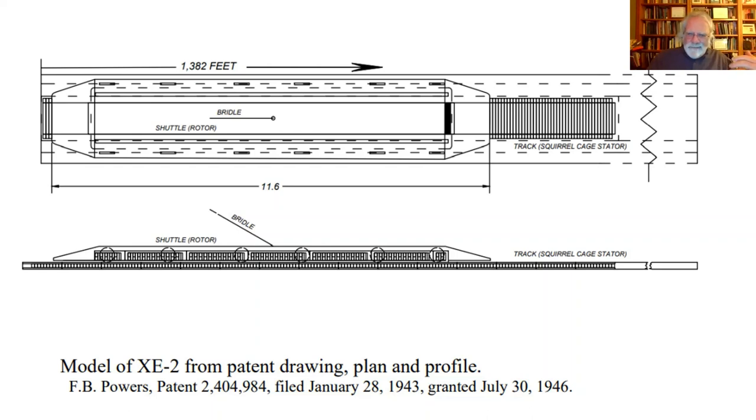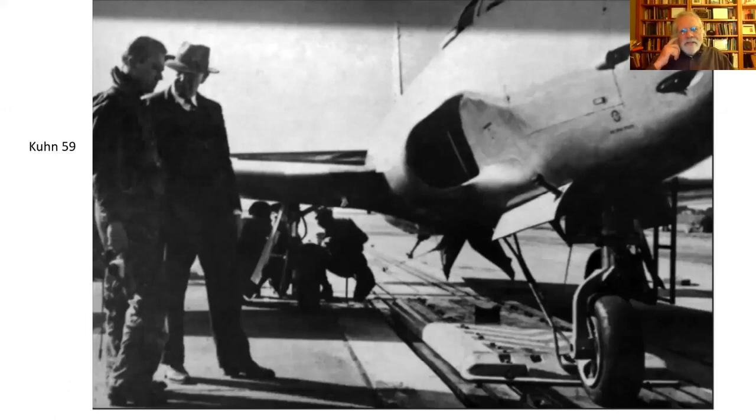I don't have the physics to go into detail on how it works, but you get the sense. I think the fellow with the fedora in this picture is Maurice Jones, the engineer from Westinghouse. Under the aircraft you can see chevron stripes — this is the shuttle. Later developments led to a much smaller and largely subterranean shuttle, and you can see the bridle sticking up that connected the aircraft to the shuttle. This is probably about 1950, late 1940s, or very early 1950s.